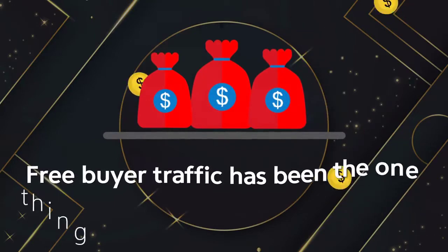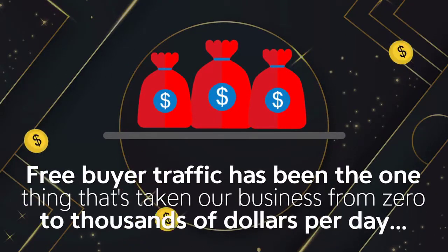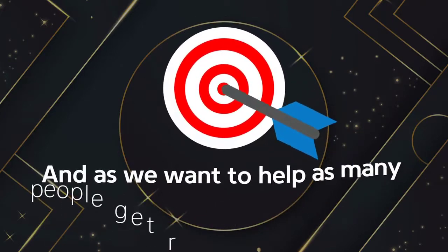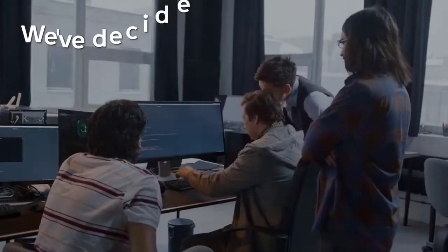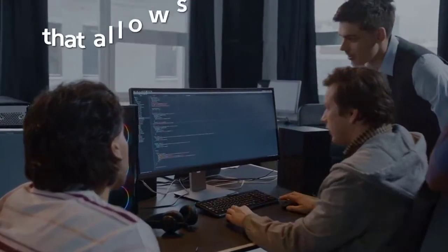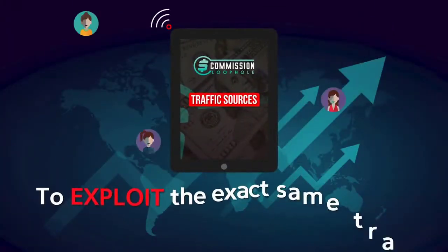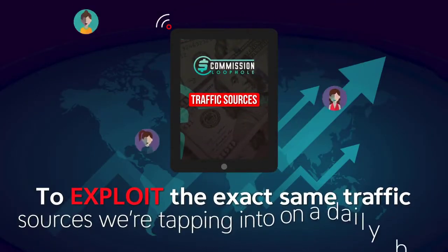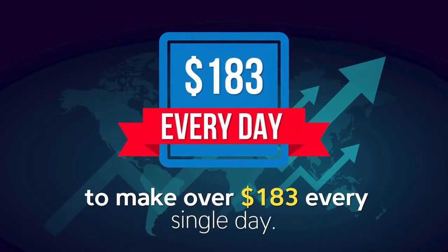Free buyer traffic has been the one thing that's taken our business from zero to thousands of dollars per day. And as we want to help as many people get results just like we've been getting over the past few years, we've decided to develop the most powerful traffic app on the internet that allows stone-cold newbies just like you to exploit the exact same traffic sources we tap into daily to make over $183 every single day.